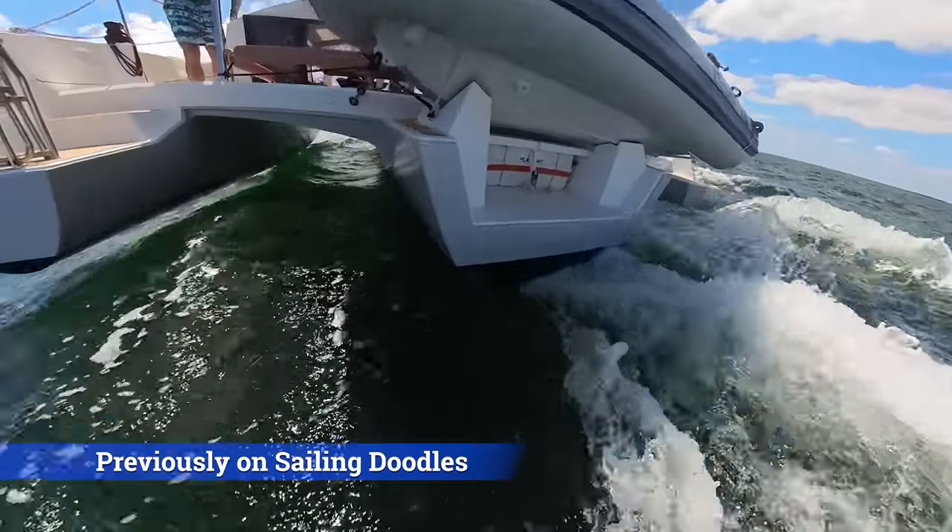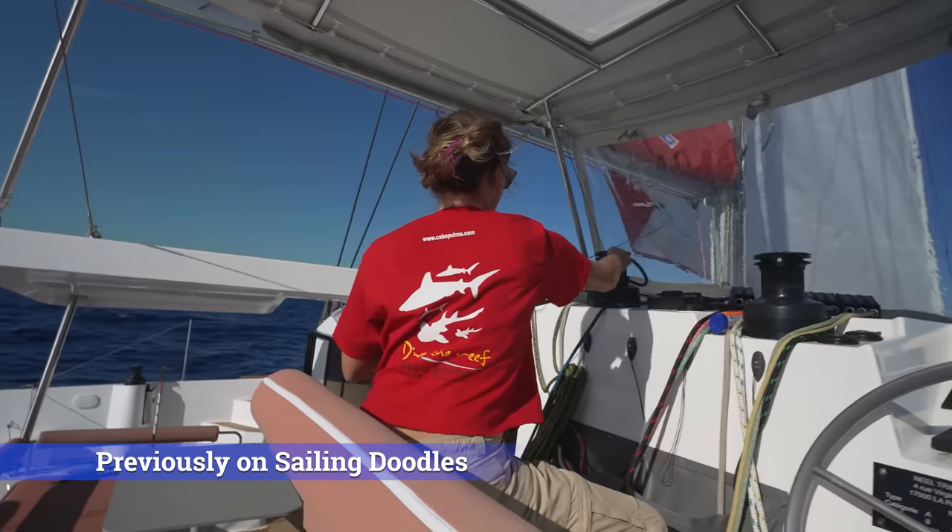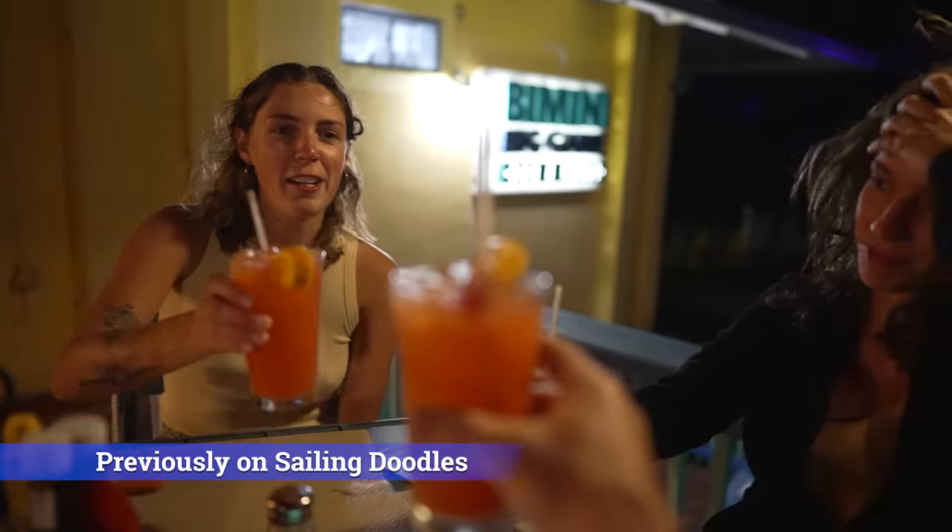Previously on Sailing Doodles, we boarded this Neel 43 trimaran in Miami and sailed across the Gulf Stream over to Bimini in the Bahamas.